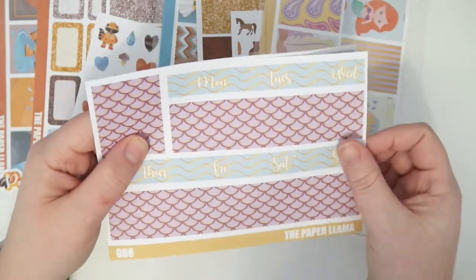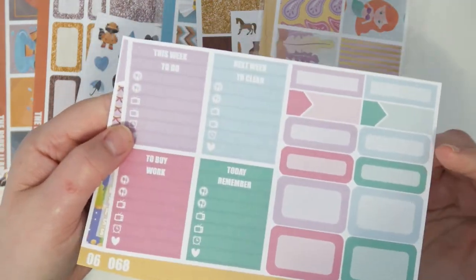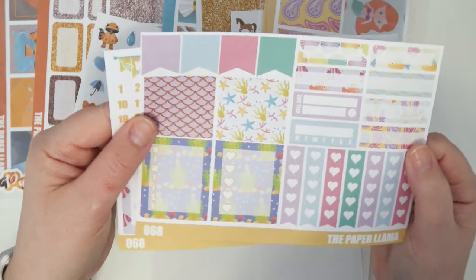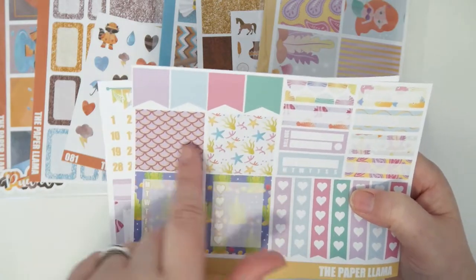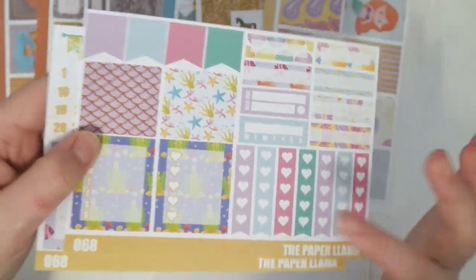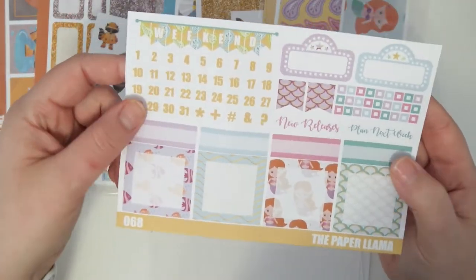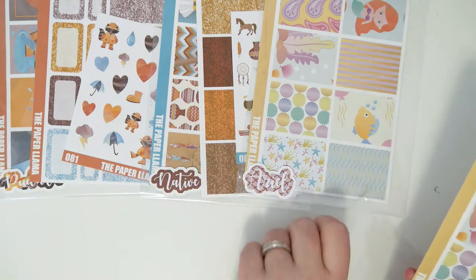So this is the mini kit — same full boxes, same bottom washi date cover sheet, you have the modified boxes sheet which is a mini kit exclusive sheet. You get some headers, little things, and solid boxes and labels. The second modified mini kit sheet has some flags, pattern washi, one weekly, one heart checklist, pattern labels, one bill-due, one habit tracker, and then all the heart checklist banners. You do get the same functional sheet as in the full kit. That is the Ariel mini kit.